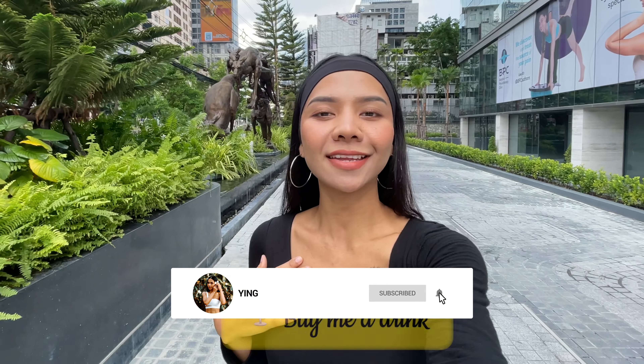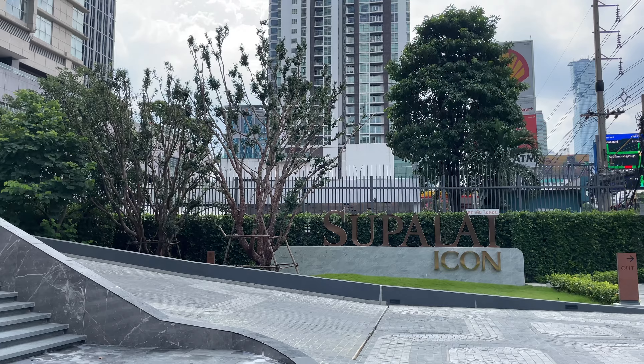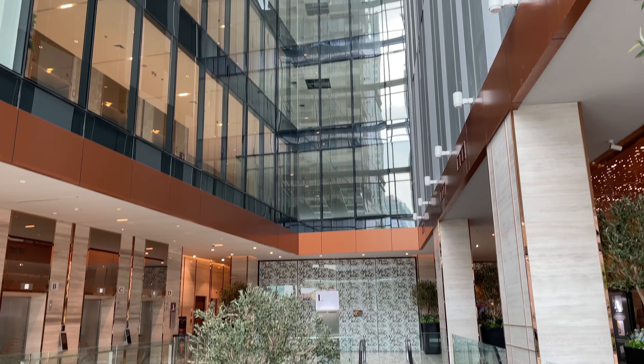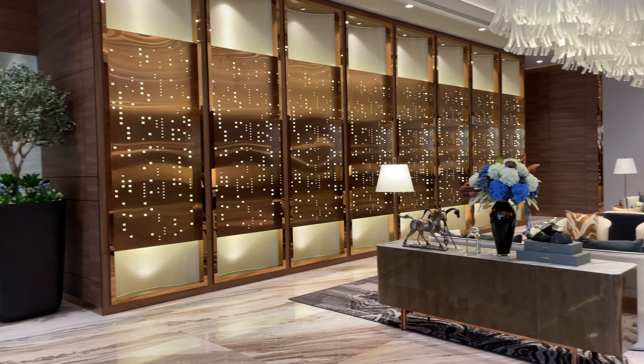Hey guys, welcome back to my channel. Ying is here, and in today's video I am going to meet my real estate agent friend and she's going to show us an amazing and luxurious condo located in Sathorn area — Supalai Icon condo. My name is Ployjan, you can call me PJ. Welcome to Supalai Icon Sathorn, a very high-end condominium in a prime location in Sathorn. Here we are at the lobby — it's very luxurious, like you are in a five-star hotel. Today I'm going to give you a full tour of this condo. Let's go see the amazing facilities.